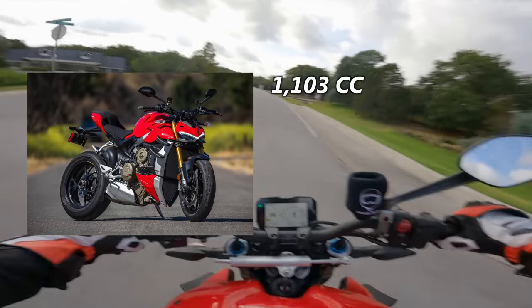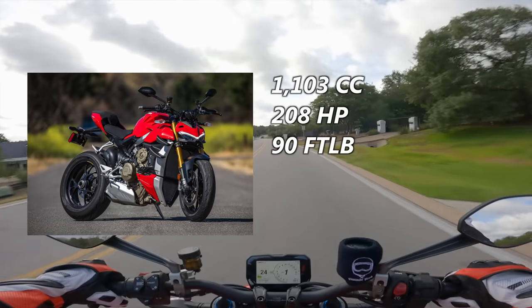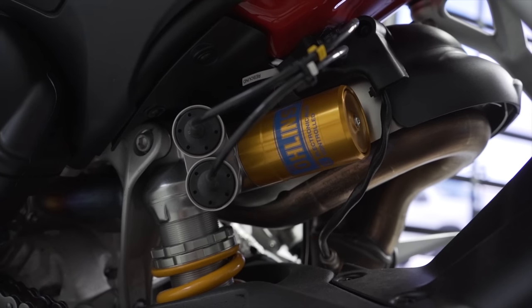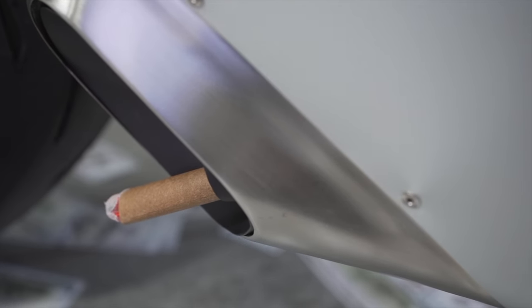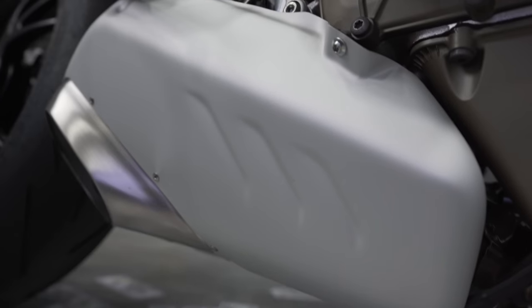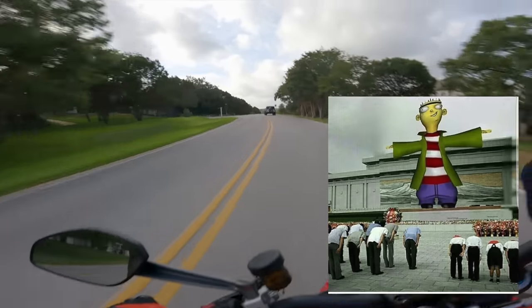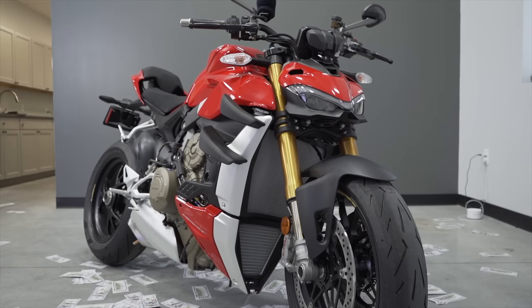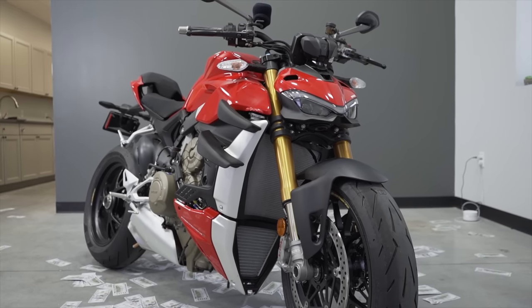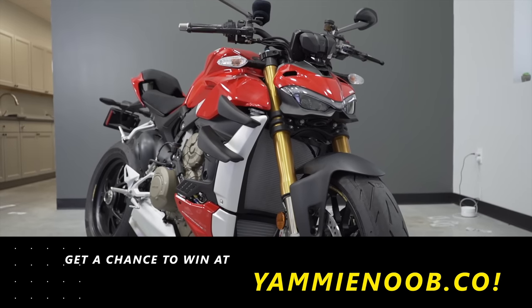It has an 1103cc V4 that makes 208 horsepower and 90 foot-pounds of torque. It is an incredibly premium riding experience that gives the rider the ability to modify even the smallest minutiae in their settings. And you cannot forget about that absolutely intoxicating V4 exhaust note that revs out to 14,500 RPM. Roll up on a Ducati Street Fighter and everyone will know who the top dog is at bike night. This is a giveaway bike, so go over to yammy-noob.co to find out more.